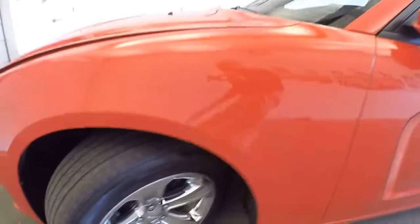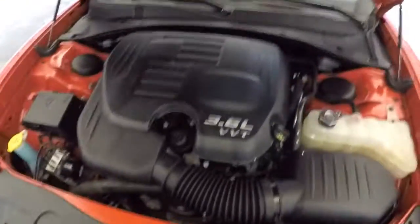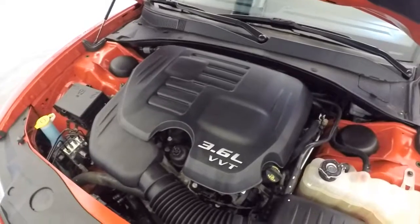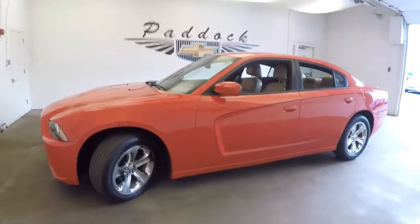Exterior paint is in great condition. Love that front end. Here we go — 3.6L engine, clean as a whistle. To find out more about this Charger or any of the muscle cars in our inventory, give us a call at 876-0945.